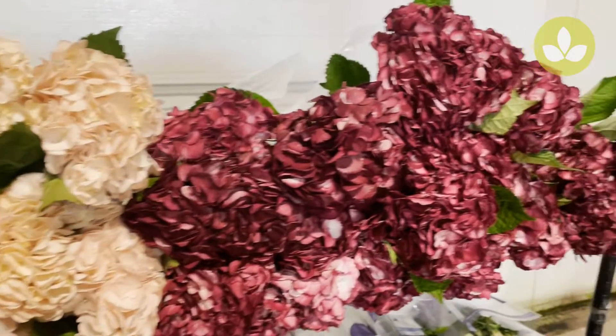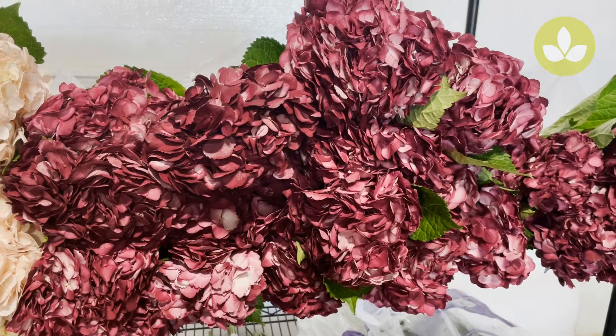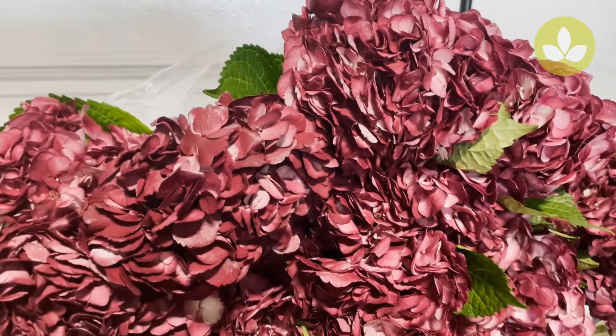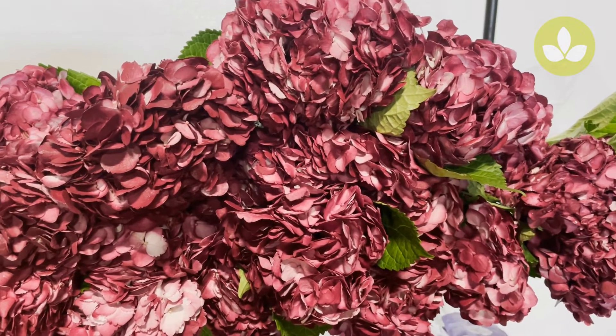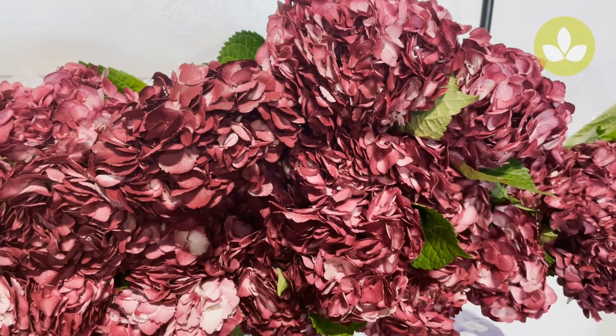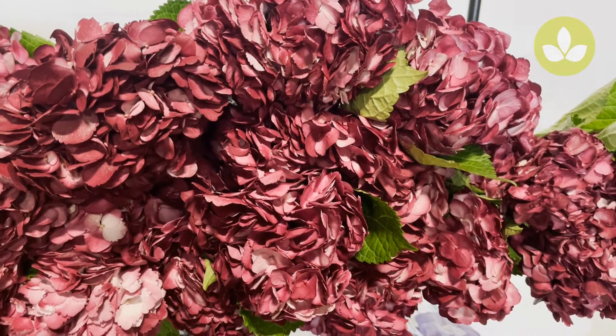Next to that we have hydrangea tinted burgundy. This is a really good value — a great way to get these rich autumn colors without paying the exorbitant prices for the natural burgundy from Holland. Hydrangea tinted burgundy.